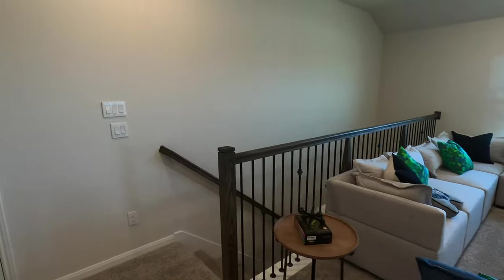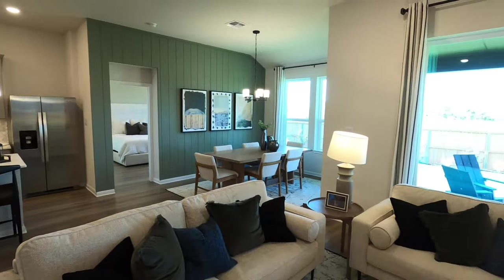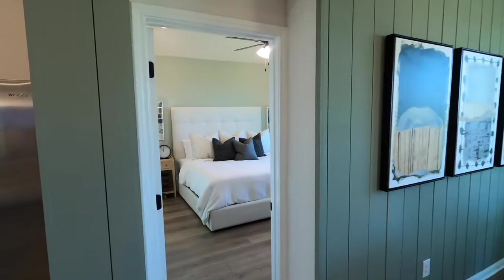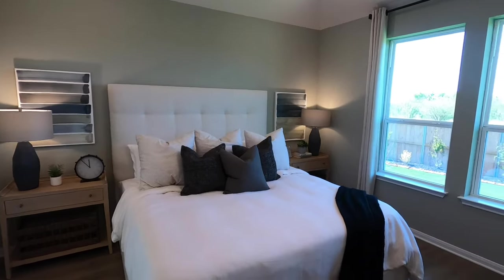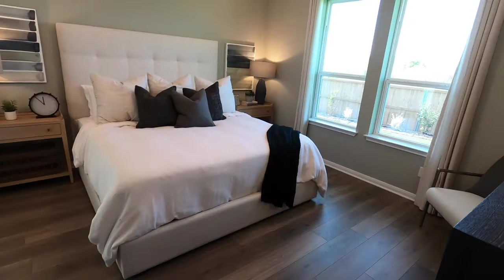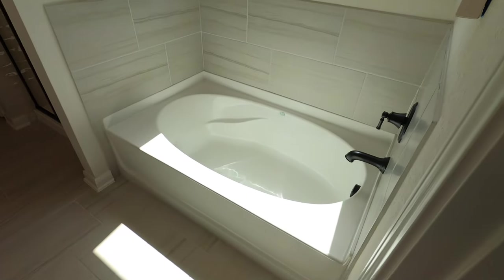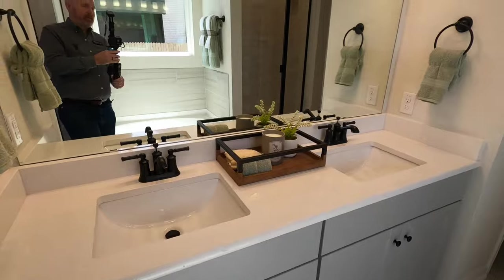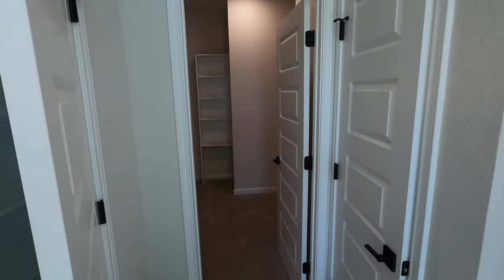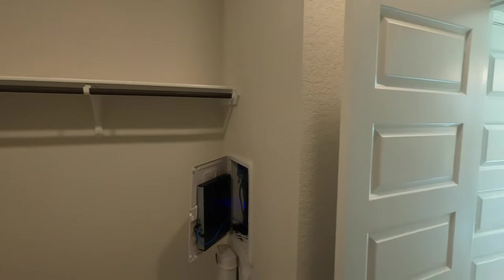Let's head back downstairs. If anybody's ever lived in the Schertz-Cibolo area around Randolph Air Force Base before, please leave a comment with your honest opinion about what you thought about the area and being stationed at Randolph. I spent seven years at Randolph, so I really did like it. Let's check out this bedroom — decent sized bedroom. I love the fact they carried the flooring all the way into the bedroom. Coming in, you do have a soaking tub — I wouldn't say it's a super deep soaking tub, but you do have your dual vanity, your shower setup, a little linen closet, and a pretty decent-sized walk-in closet with a shoe/boot rack. Not too shabby.